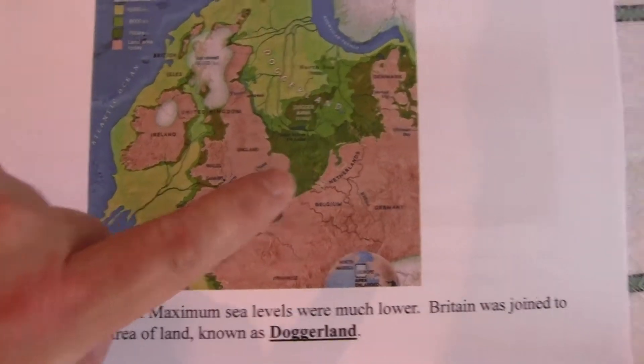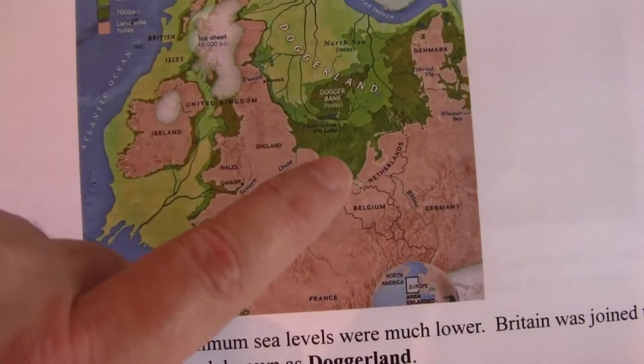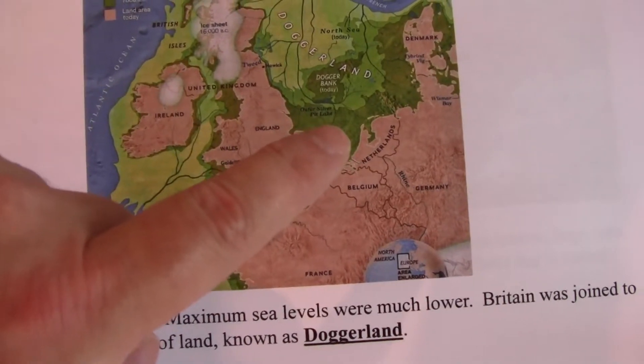The fossil of the mammoth tooth we have was found at that point, and it dates to possibly 40,000 to 20,000 years ago.